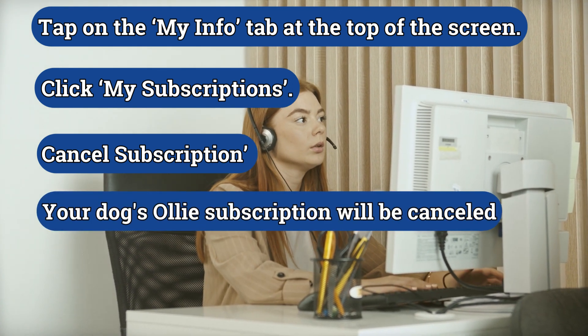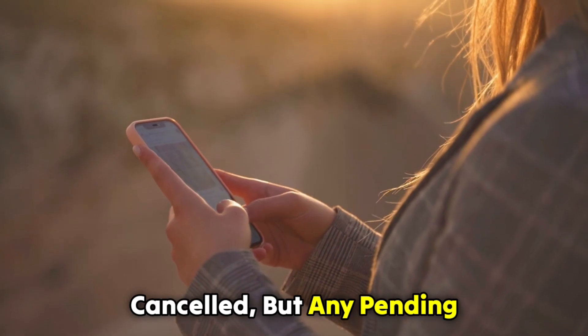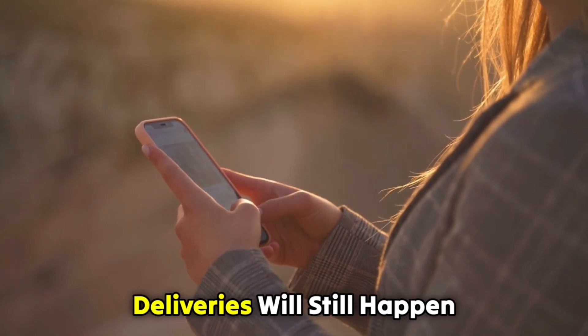Your dog's Ollie subscription will be cancelled, but any pending deliveries will still happen.